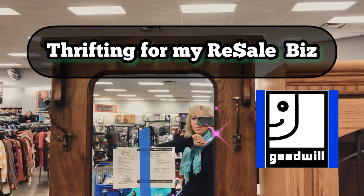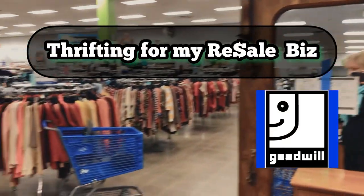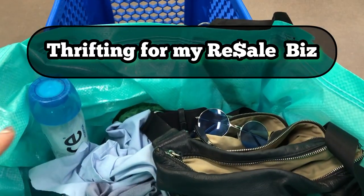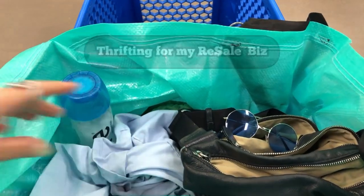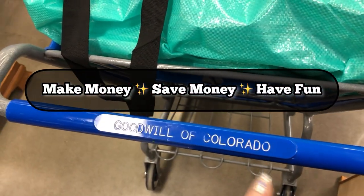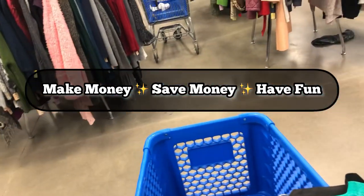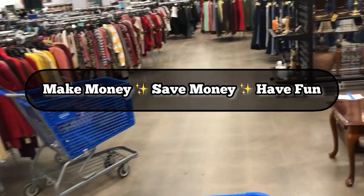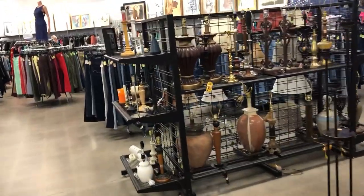Hi, at the Goodwill. Let's go see what's going on. Got my Ikea bag and my little cut-up blankets, covers, my drink, of course. Goodwill of Colorado, Kelly Johnson, so the music's going to be a little loud. I'm going to look at lamps and then backtrack to hard goods.